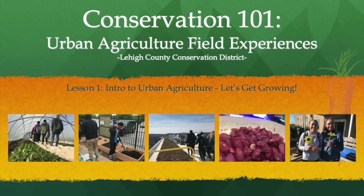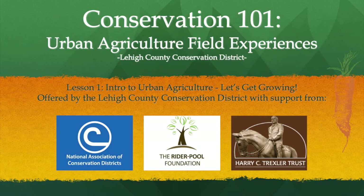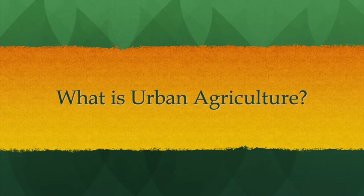Welcome to Conservation 101, Urban Agriculture Field Experiences. Lesson 1 of the Intro to Urban Agriculture: Let's Get Growing. Offered by the Lehigh County Conservation District with support from the National Association of Conservation Districts, the Rider-Pool Foundation, and the Harry C. Trexler Trust.